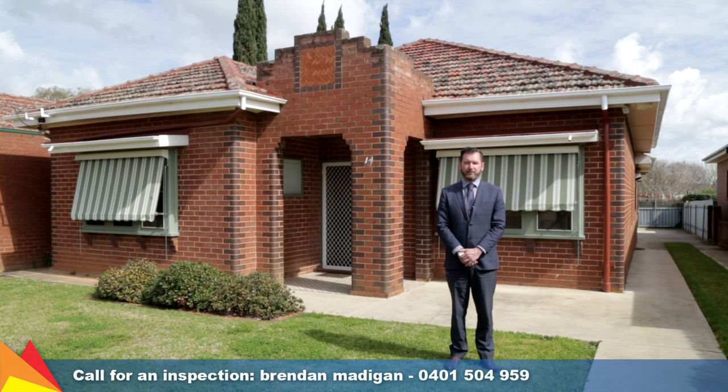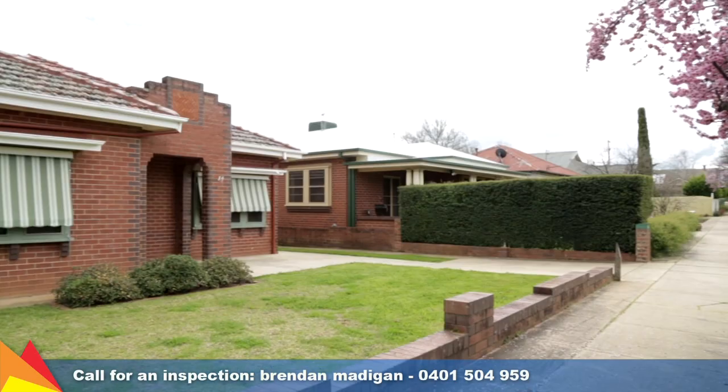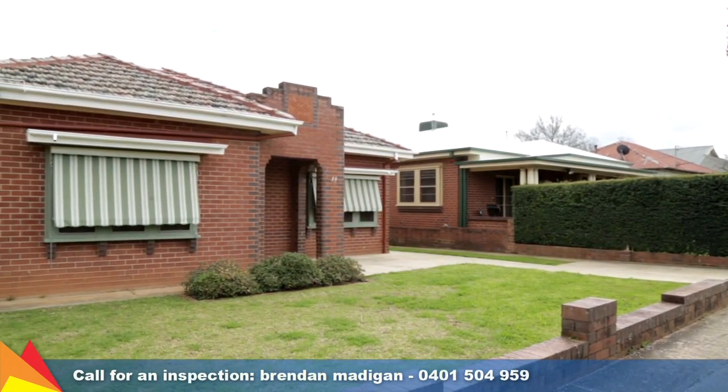Hi, I'm Brendan Madigan from Fitzpatrick's Real Estate. If you're looking at wanting to make a mark on a property, then 14 Turner Street, Turvey Park, Wagga Wagga is for you. Ideally located in the sought-after Turvey Park, this solid brick home offers plenty of potential.